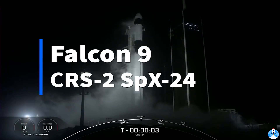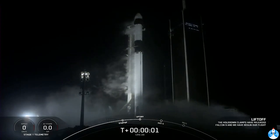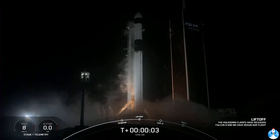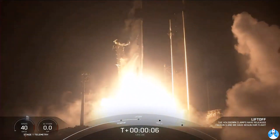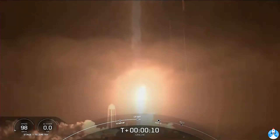Five, four, three, two, one, zero. Ignition. Liftoff. Cargo Dragon soars with the final supply run in 2021 for the astronauts aboard the International Space Station.